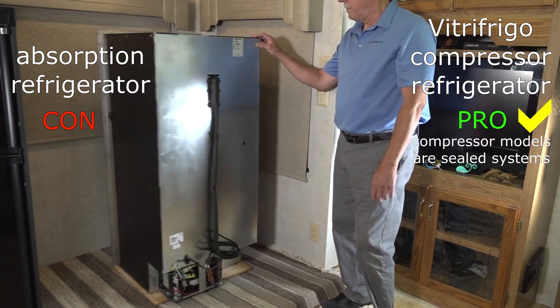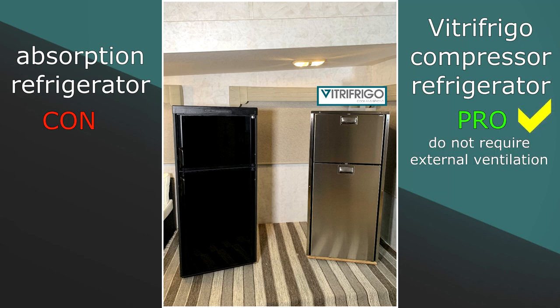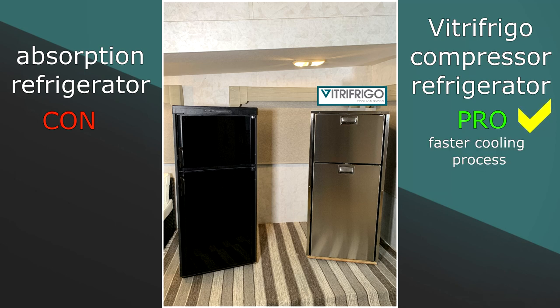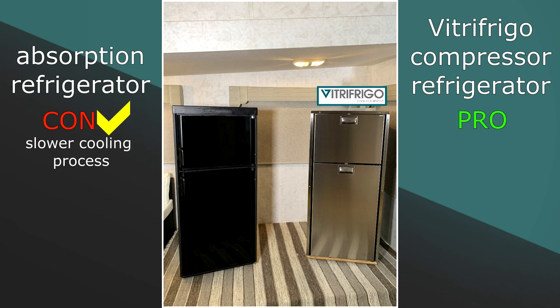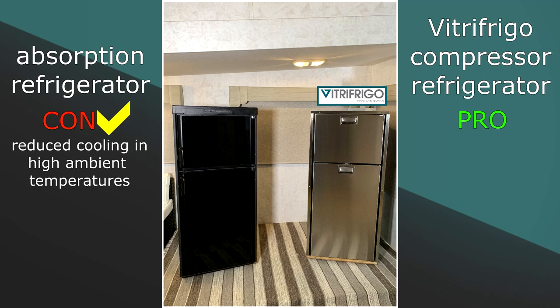Now let's look at some pros for Vitra Frigo compressor technology. Pro: Vitra Frigo compressor models are sealed systems. Con: absorption refrigerators use an ammonia-based system that can leak and the fumes are toxic. Pro: Vitra Frigo compressor models do not require external ventilation, making them extremely flexible — they can be installed anywhere inside the RV. Con: absorption refrigerators must have external ventilation. Pro: Vitra Frigo compressor models have a fast cooling process, reducing the time until you can put food in the refrigerator. Con: absorption refrigerators have a slow cooling process. Pro: Vitra Frigo compressor models run cooler in high ambient temperatures. Con: absorption refrigerators have reduced cooling sustainability in high ambient temperatures, resulting in reduced refrigeration capabilities.